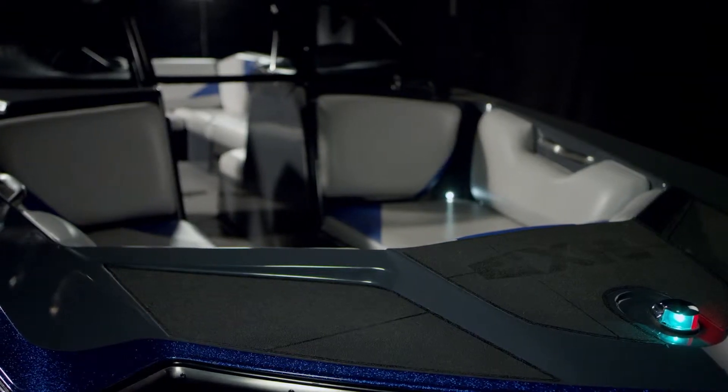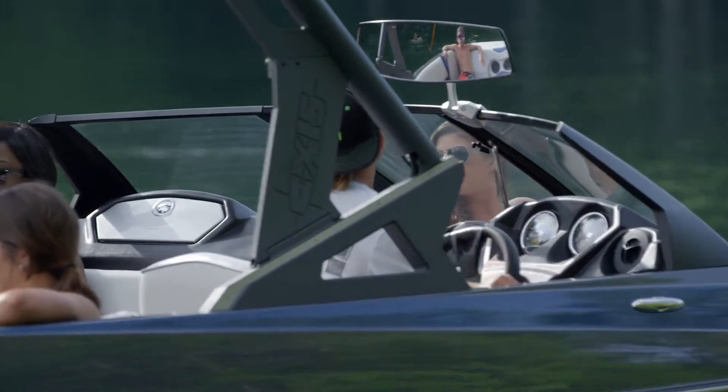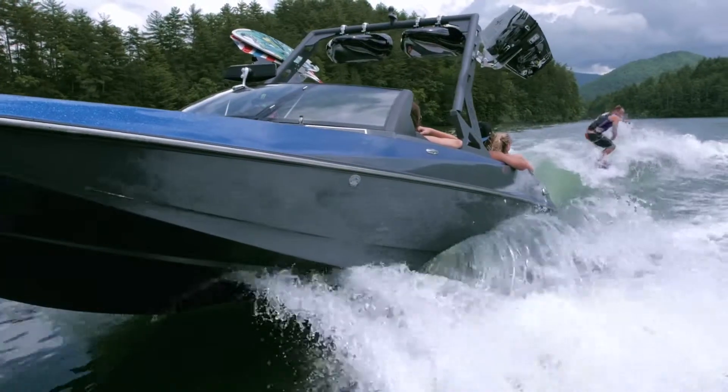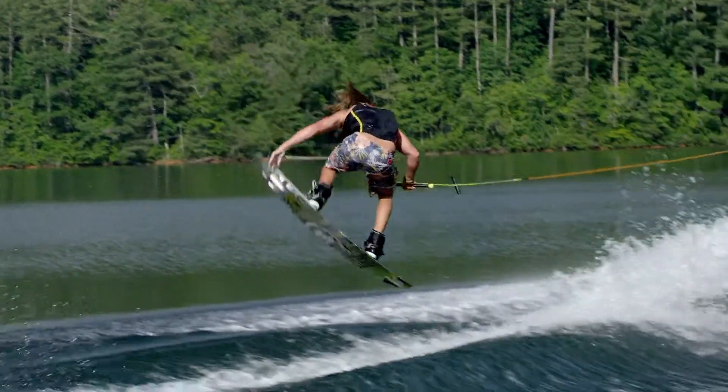It's also the most affordable 24-footer in the water sports industry. Why pay up to $50,000 more when the A24 can do it all? With its sheer size and wake and wave maximizing hull, the A24 is designed for those who want to do it all.